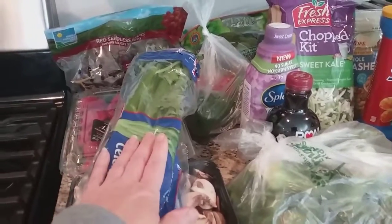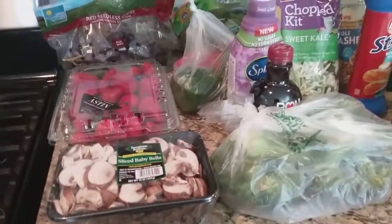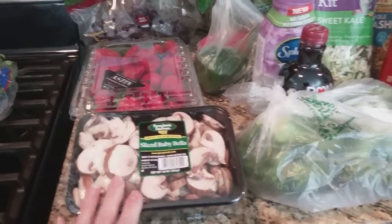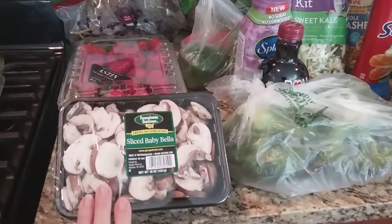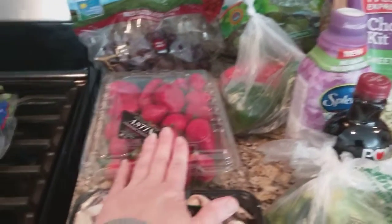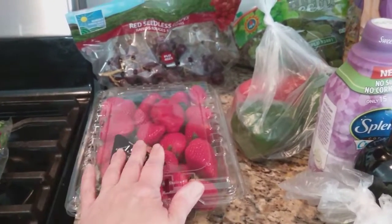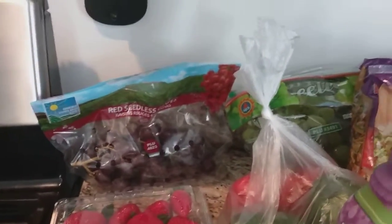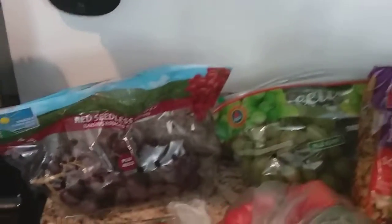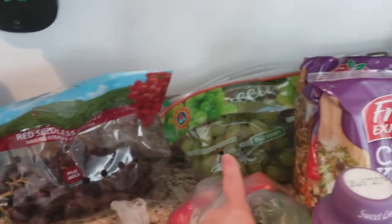There was a coupon in the ad to get celery for $0.99. This huge pack of mushrooms was on sale for $3.99, and the strawberries were on sale for $5.99 — this is the big two-pound pack. The grapes were on sale for $1.99 a pound, and I have a bag of the red and green.